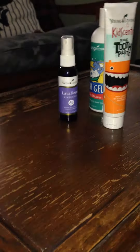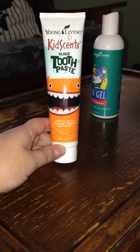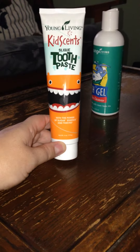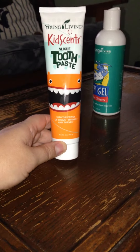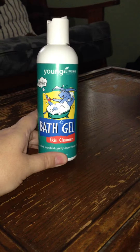We use the Kids Sense sleek toothpaste with our children for brushing their teeth. It's got a great minty taste and is nice and fresh for their little teeth.